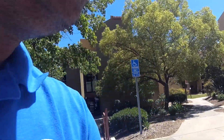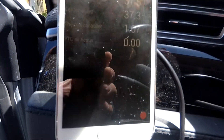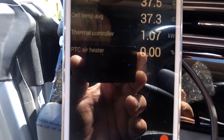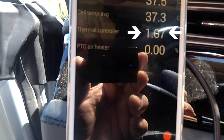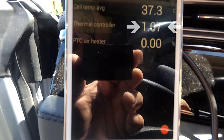I have the car parked here and we're going to have a quick look at how much power it's drawing. It's hard to see because there's a lot of light. It's called the thermal controller — I don't know why — and it's drawing a little over one kilowatt, so about 1.1 kilowatt-hours per hour in these extreme temperatures.